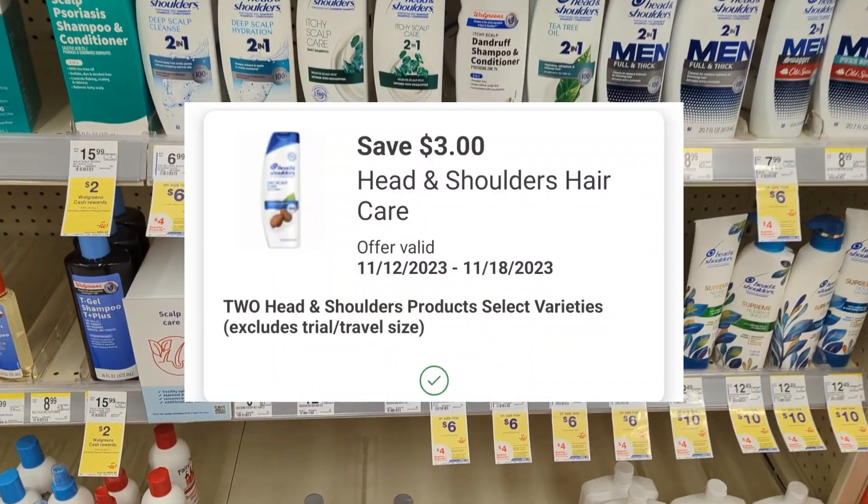One more $40 spend scenario: combining the Dove, Head & Shoulders, Garnier Whole Blends, and Crest promotions, the total is $42.96. After digital coupons apply, you'll pay $31.96 out-of-pocket, but you'll get back a $5 registry reward for Dove, $4 for Head & Shoulders, $3 for Garnier, $3 for Crest, $9 in Walgreens cash for the spend coupon, plus the $5 Visa card for the Holiday Savings Rebate for spending $20 on select P&G products — making the final cost free.